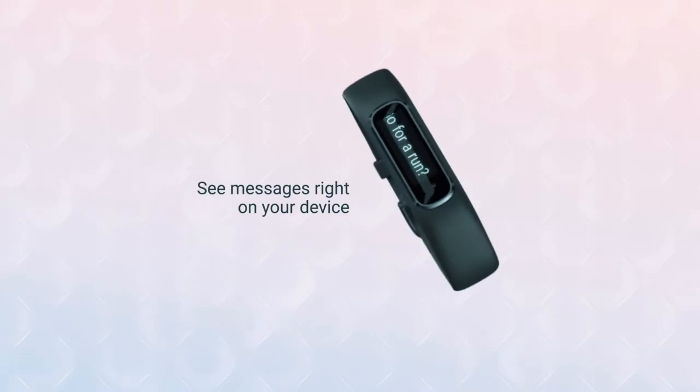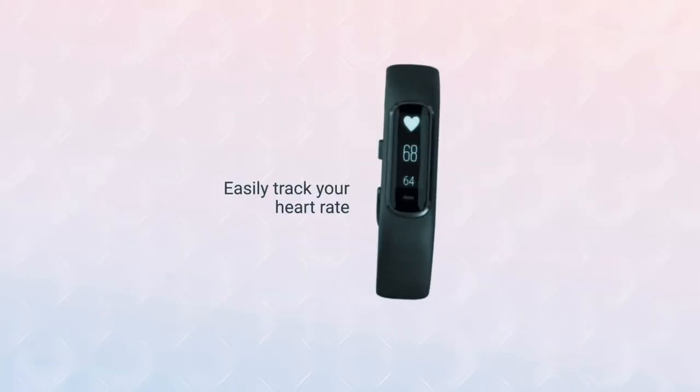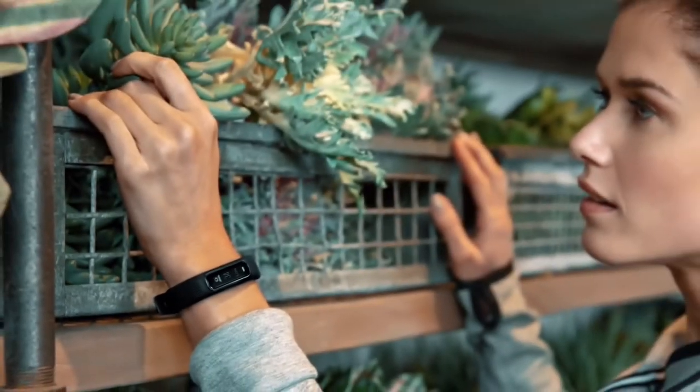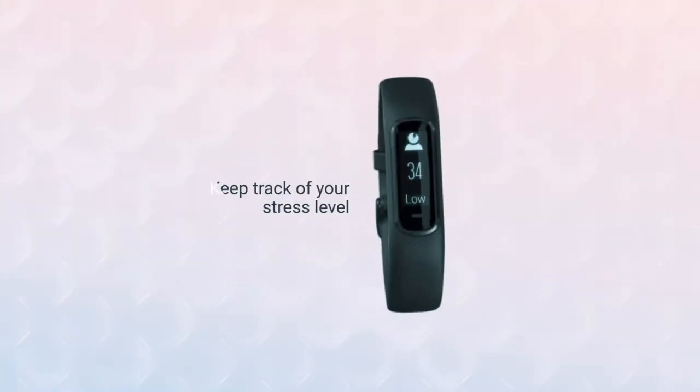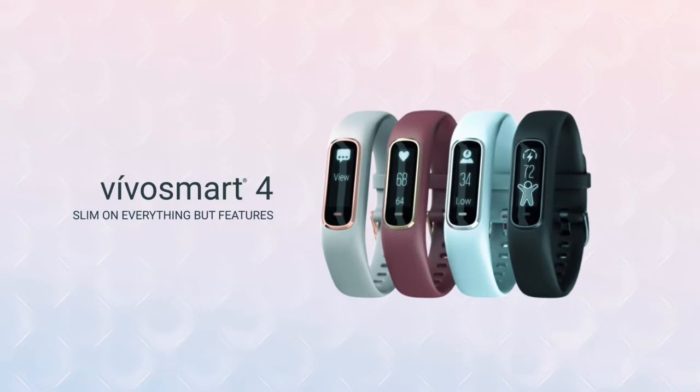The Vivosmart 4 also offers guided breathing plus Body Battery energy monitoring, which helps you figure out when you're primed to be active or when you need to rest. We love the Body Battery feature that helps you learn exactly when the best time to exercise is depending on how much energy you have — great for those interested in their recovery and general well-being as much as clocking up the miles.